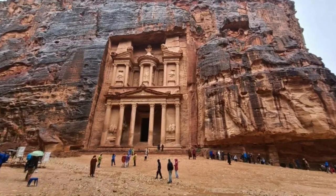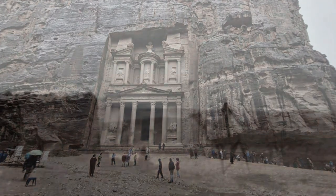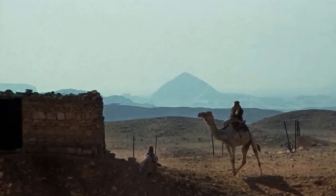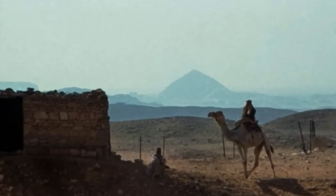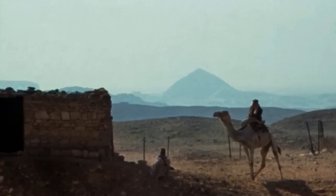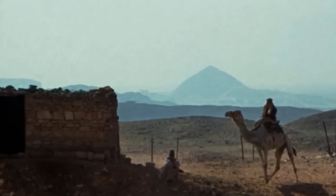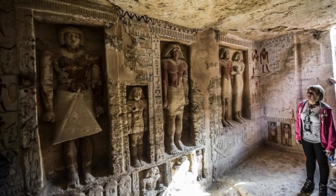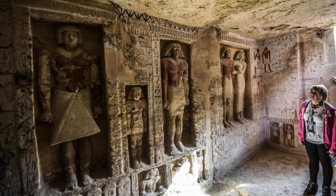Saqqara has proven to be rich in treasures. The graveyard is under an hour's drive south of the famous Giza Pyramid Complex and is associated with Memphis, the capital of Ancient Egypt. Founded during the time of the first pharaoh, Memphis was situated on the banks of the River Nile, and the once flourishing city is thought to have held nearly 30,000 residents at its peak, making it the world's most populated settlement at that time.